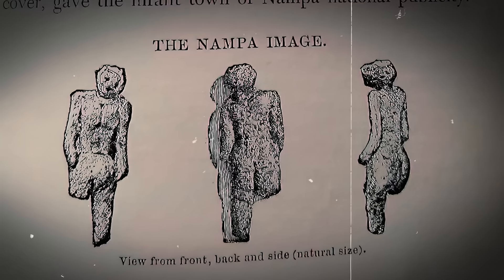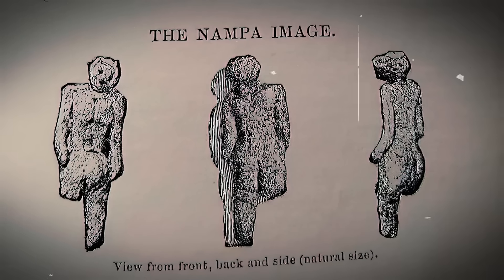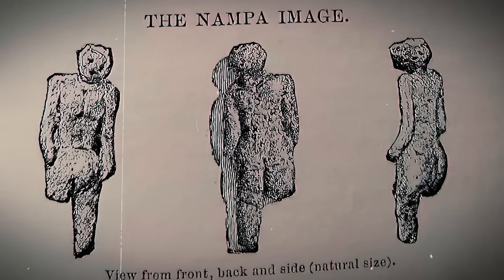The figurine, called the Nampa Image, appeared remarkably intricate. Analysis revealed its reddish hue likely came from iron oxide, either through natural deposition or intentional firing. Early supporters, such as geologist George Frederick Wright, argued the artifact was genuine, attributing its depth to ancient geological processes.